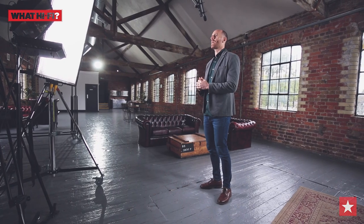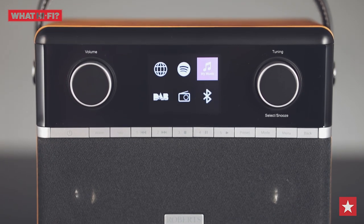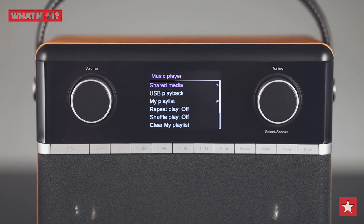It can also access music over your home network, and you can connect other devices via the USB and 3.5mm inputs. The Roberts Stream 94i can be portable too, with the simple addition of a battery pack.